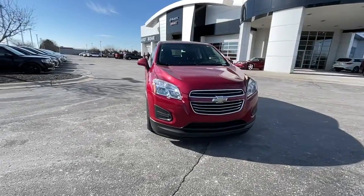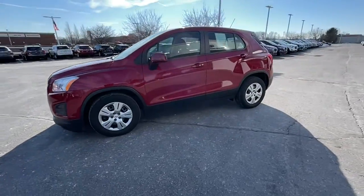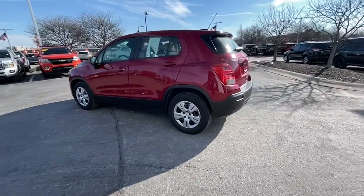You just found the 2015 Chevrolet Trax. With less than 70,000 miles on the odometer, this vehicle provides excellent value.